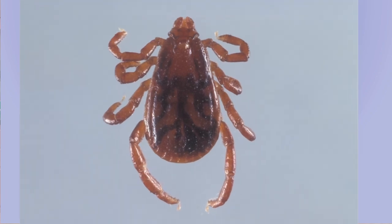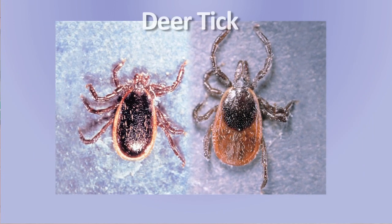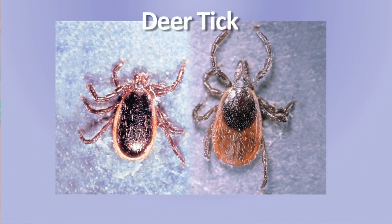The brown dog tick doesn't have any coloration — it appears solid brown. The lone star tick is the most common tick you're going to encounter in Florida. The lone star tick female has a single white dot on its back, while the male has multiple white markings. The deer tick doesn't have any coloration, although oftentimes the female will have a reddish abdomen, while the rest of her is brownish and black.